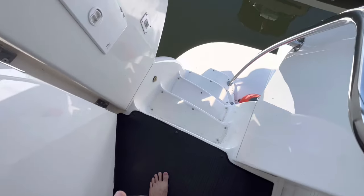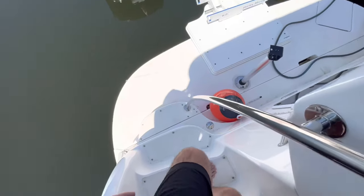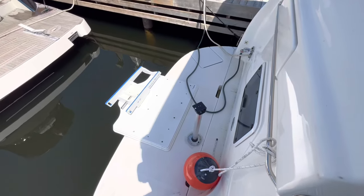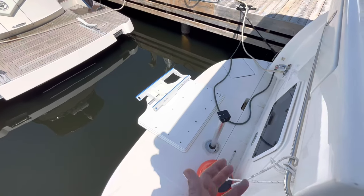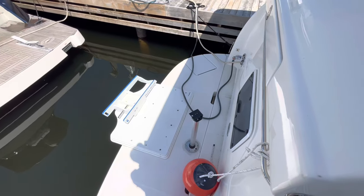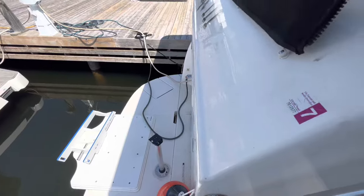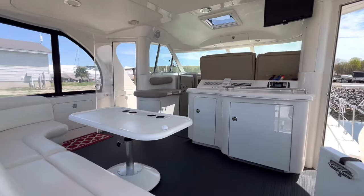The sea weave carpeting continues all the way down the steps. You can see we've got a really nice size swim platform with a Hurley davit system for the dinghy — and this boat does have a dinghy with it. We've got a 50 amp shore power cable on a retraction, so with the push of a button you can bring the cable in and out.